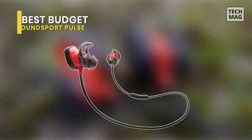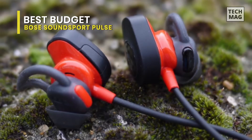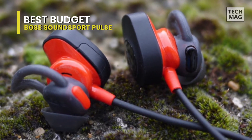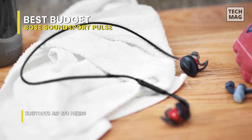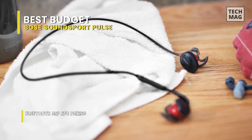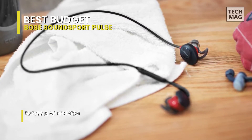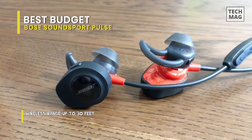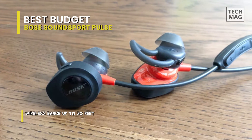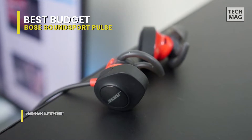Best Budget: Bose SoundSport Pulse. This is one of the finest Bose headphones in the marketplace. It has a built-in heart rate sensor that makes it easy to track your performance. The stay-here and pulse tips provide a secure and stable fit for your most intense workouts. In order to ensure an accurate reading, the sensor window should be in contact with the skin. If the sensor stops providing a heart rate measurement, you can try adjusting the left earbud and verifying the Bluetooth connection to your device. If that doesn't restore function, wipe the sensor window with a damp cloth.